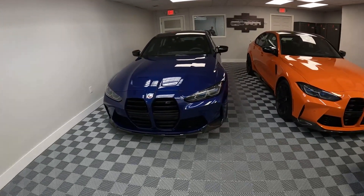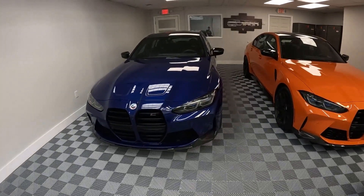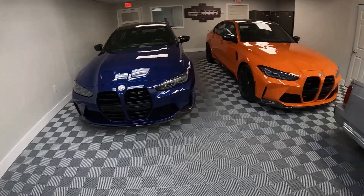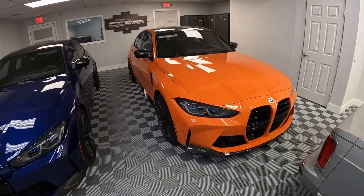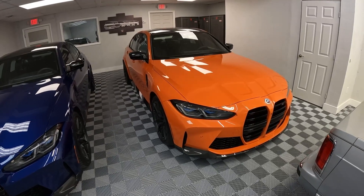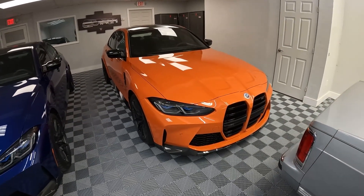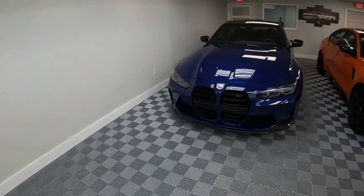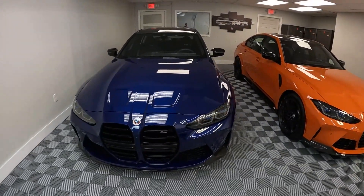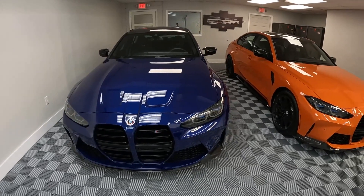That goes back to the color that was available on, I believe, the E46. And this is Fire Orange, which was available on an E92 — I think there was an E92 special edition in this color. There's also purple, gray, and red — red being commemorative of the E30, which is the original M3.